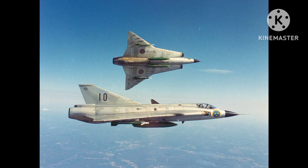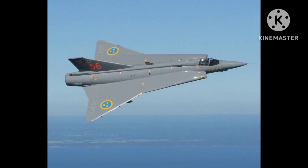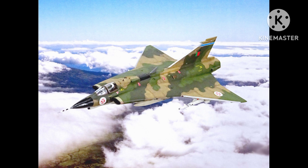position to reduce the risk of injury during ejection. The Draken was armed with a variety of air-to-air and air-to-ground weapons, including missiles, rockets, bombs, and cannons. It had a range of up to 2,200 kilometers and a top speed of Mach 2. The aircraft was equipped with advanced avionics and radar systems, which gave it a significant